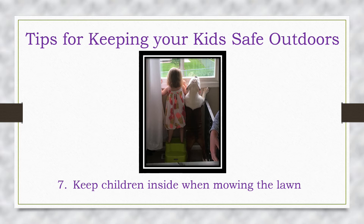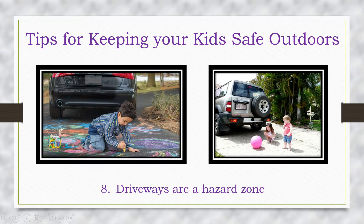Remember both the grill and any charcoal stay hot for quite a long time. Objects in the lawn such as twigs, rocks, etc. may become projectiles, or adults might not see a toddler approach them when mowing, exposing them to blades or other lawnmower hazards. Do not let children ride with you on the lawnmower.